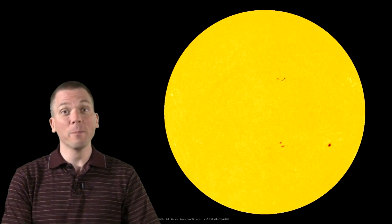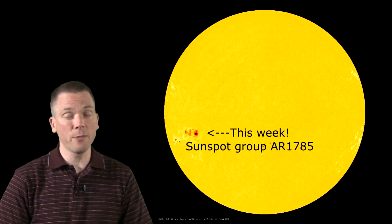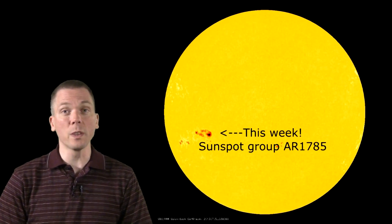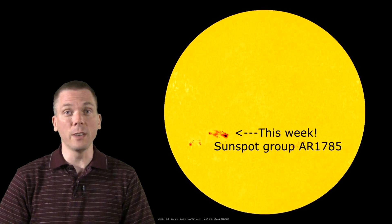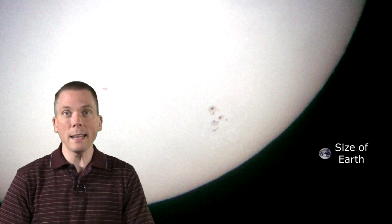So what to look for? First of all, sunspots. These are darker regions on the photosphere of the Sun, which appear this way because they are cooler than the surrounding areas by 1300 to 2800 degrees Kelvin. They are caused by intense magnetic fields, and often come in pairs with the two poles of the magnetic field making up the pair of sunspots. Sometimes they are small, but many can be larger than the size of Earth, and for the largest ones you don't even need a telescope.